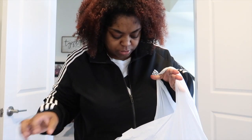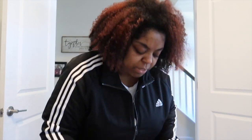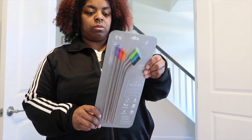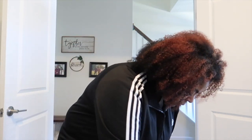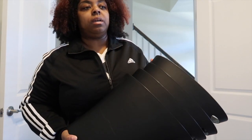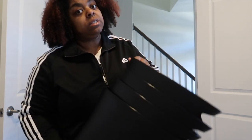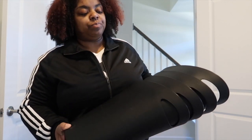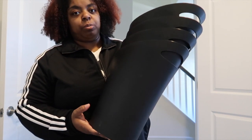We didn't start at Ulta though — we went to Bed Bath first. We got these reusable straws, there's six straws and a brush to clean them with. We also picked up trash cans — we have four bathrooms and I threw away all the old ones because we've been here two years. I just got four black ones, they're like $4.99 each.